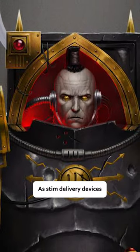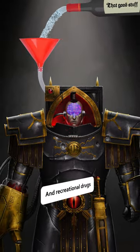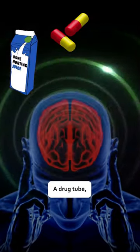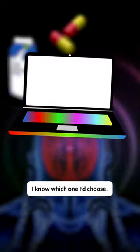Other tubes have been described as stim delivery devices, able to apply battle and recreational drugs directly to the brain. So it's either a torture device, a drug tube, or a hardcore gaming PC strapped directly to your grey matter. I know which one I'd choose.